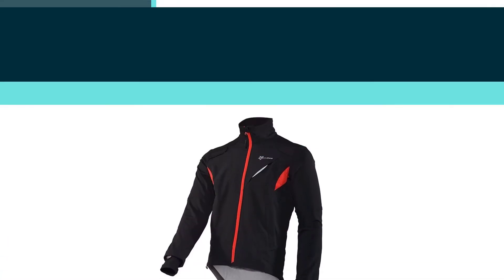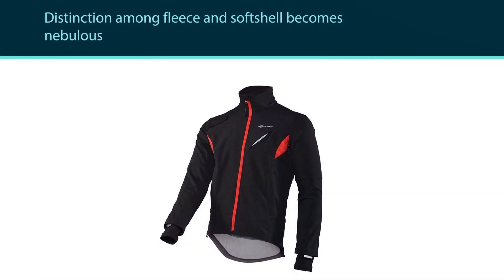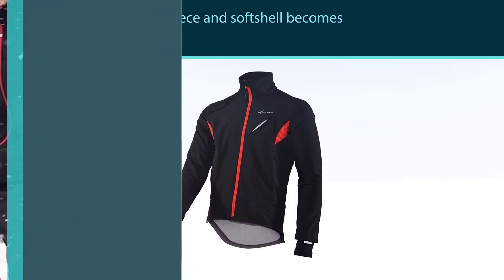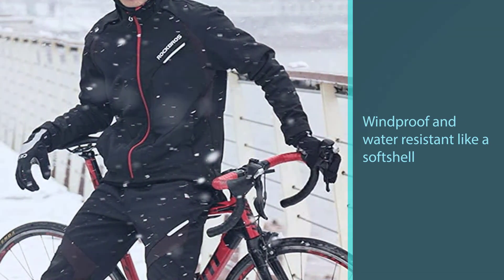Light rain stops and beads on the surface. It has eight percent spandex mixed into the fabric for a tight fit, but at the same time it's roomy enough in the shoulders to allow wearing a casual hoodie underneath, which makes it great for commuting.